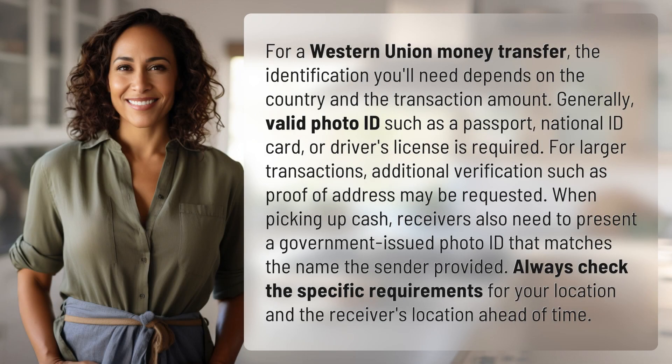For a Western Union money transfer, the identification you'll need depends on the country and the transaction amount. Generally, valid photo ID such as a passport, national ID card, or driver's license is required. For larger transactions, additional verification such as proof of address may be requested. When picking up cash, receivers also need to present a government-issued photo ID that matches the name the sender provided.